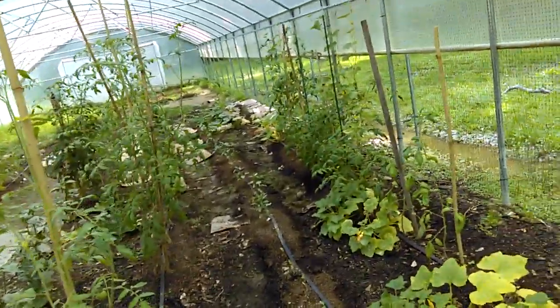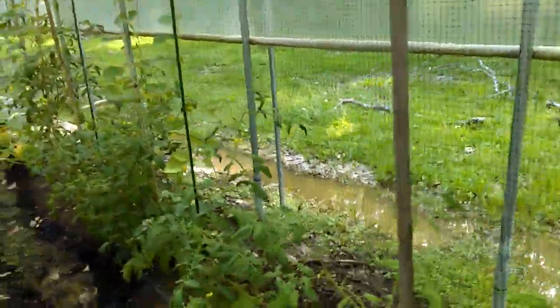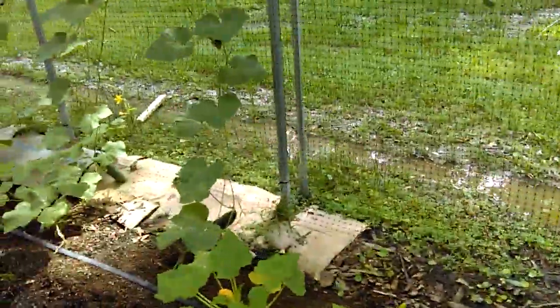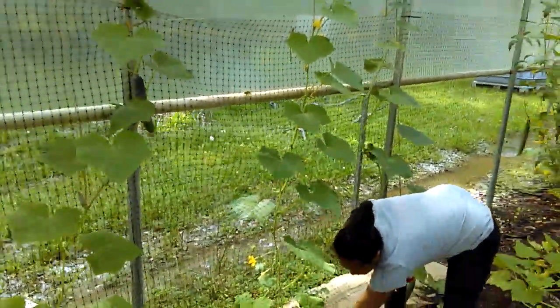We're coming up on our cucumber trellis — look at those, they're starting to get a little bit bigger. We have some Dasher variety cucumbers here. Look at that trellis though, let me walk away a little bit so you can see it.